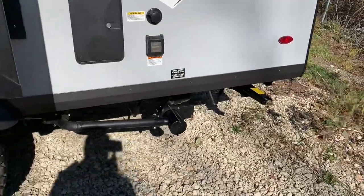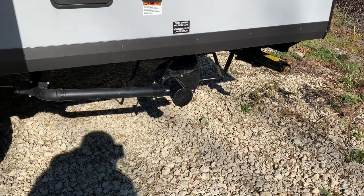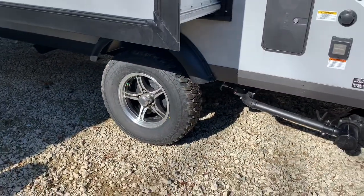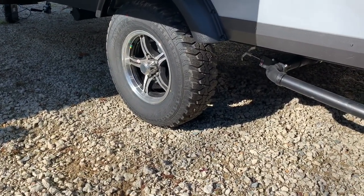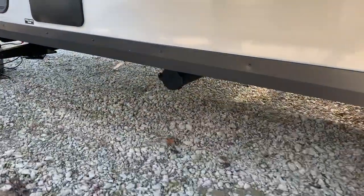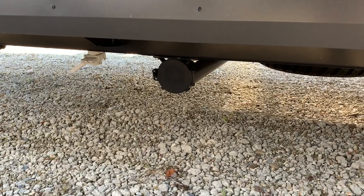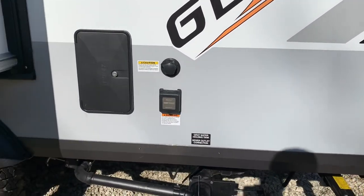Easy access to your black and gray valves and to hook up your sewer line. One thing that has become standard in the 2021.5s is the off-road package — it was an option last year, but so many people ordered it that they've just gone standard. And because Geos don't come with bumpers, they offer a holder for the sewer hose as a storage solution.